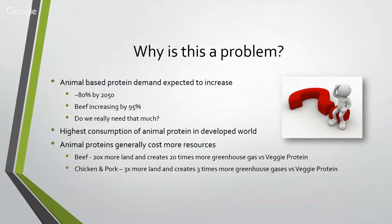So why is this a problem? The demand for animal-based proteins is expected to increase by about 80% by the year 2050, and the demand for beef specifically is going to increase by 95%. The highest consumption of these animal proteins is in the developed world. The problem with this increasing demand is that animal proteins generally cost more resources to develop. Beef uses about 20 times more land and creates 20 times more greenhouse gas than vegetable protein. Chicken and pork still create three times more land use and greenhouse gas emissions than vegetable protein.